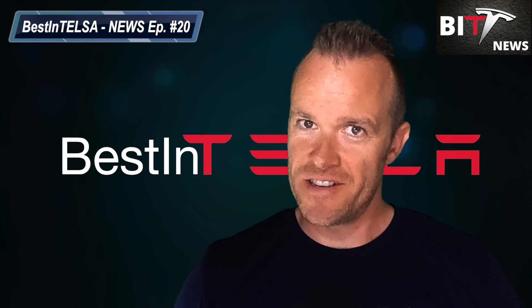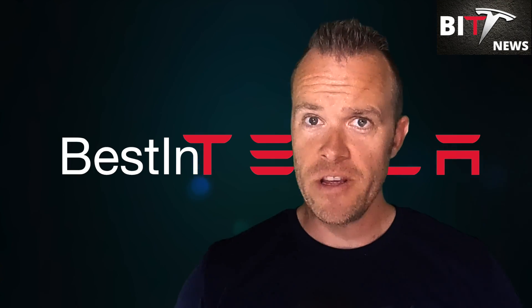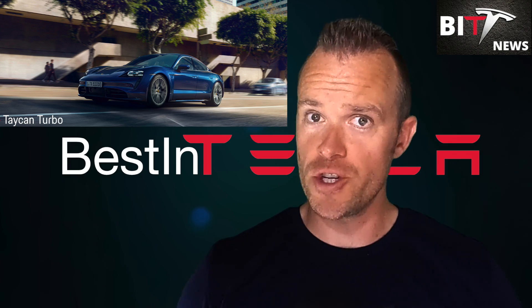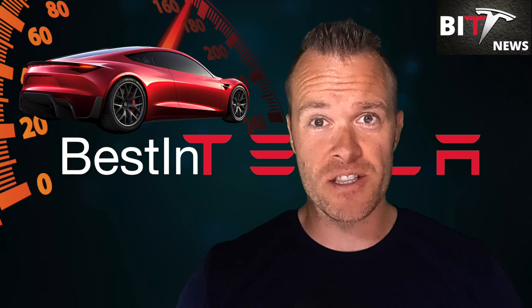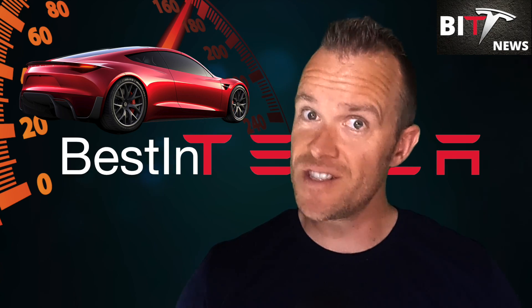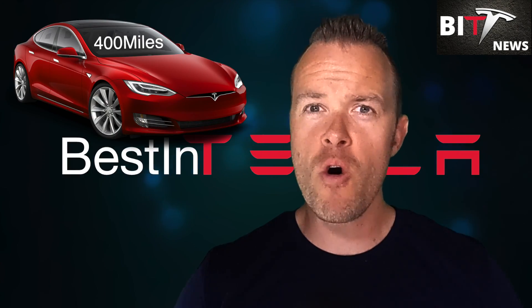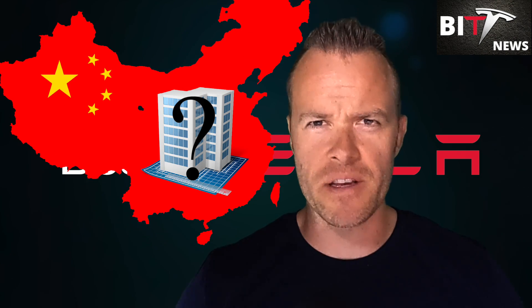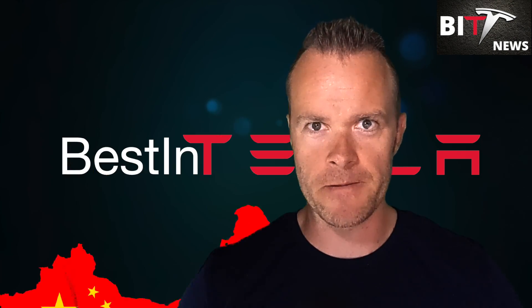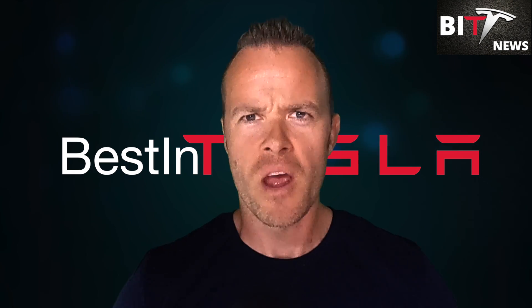Hi and welcome to Best in Tesla News episode 20. Tesla Model 3 goes head to head with Porsche in an EV race. The Tesla Roadster may hit a 0 to 60 time in 1.1 seconds. BMW is putting a hold on their self-driving technology program, Tesla breaks the 400-mile range, and a mysterious building is taking shape in China. All this and much more to come on today's episode. Let's dive right in.